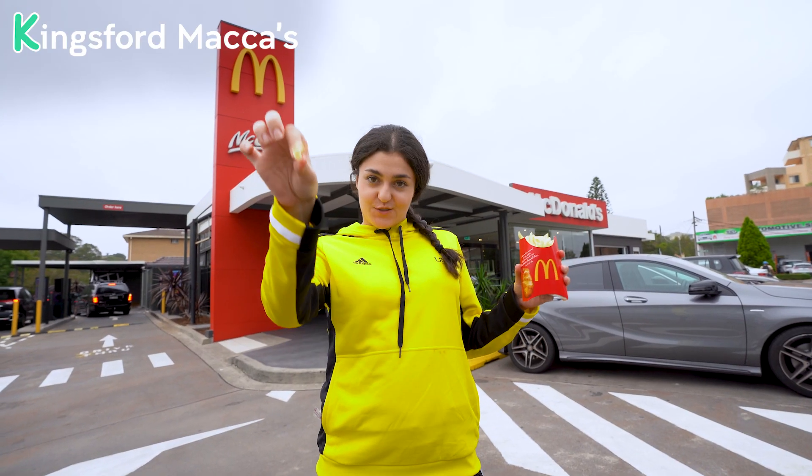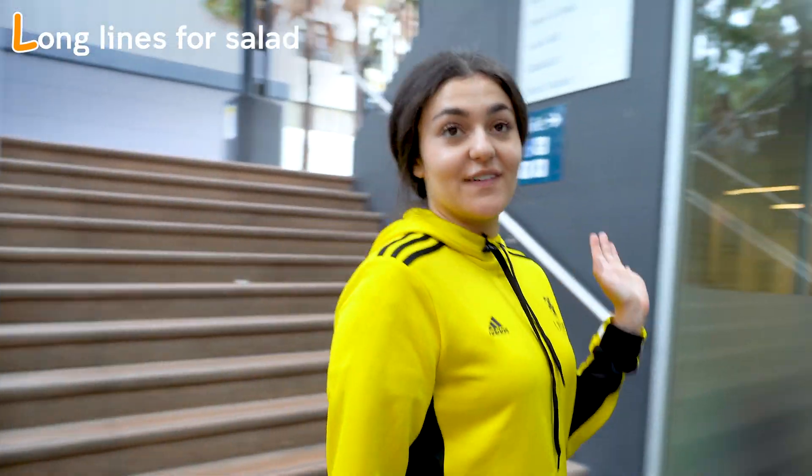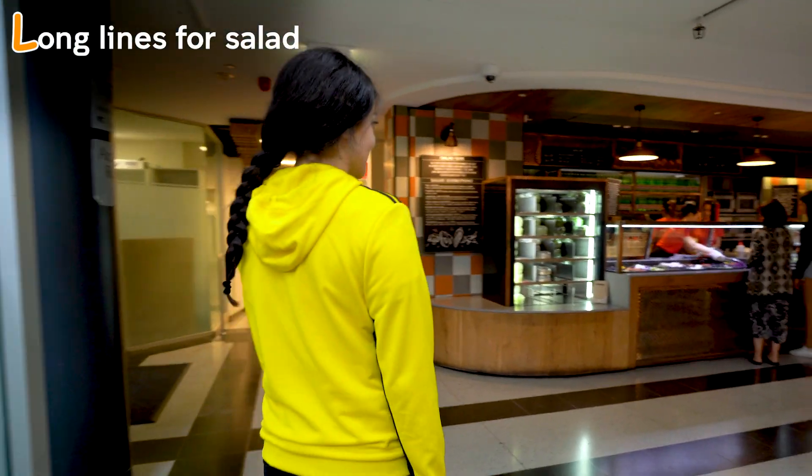K is for mackers. L is for long lines for salads. Okay, awkward — there's no long lines. It must be our lucky day!